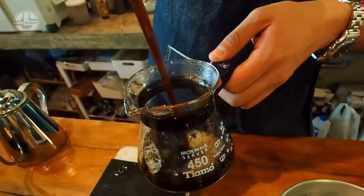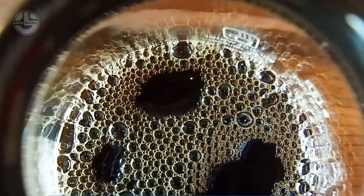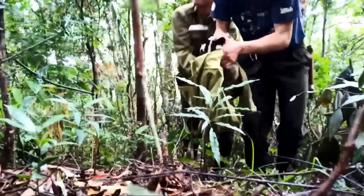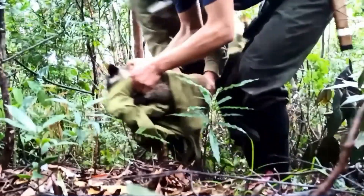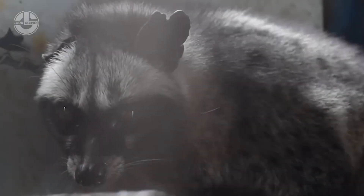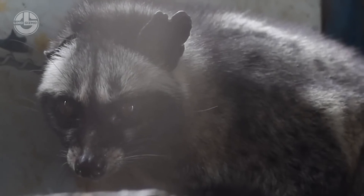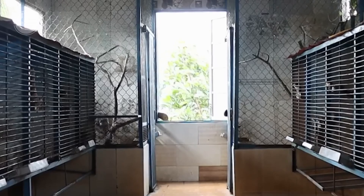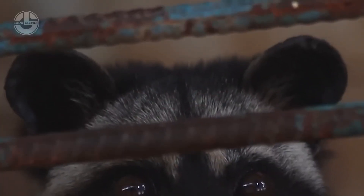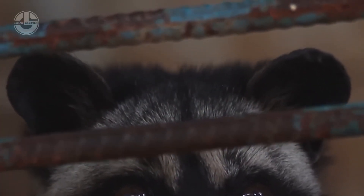This raises ethical questions regarding the treatment of these animals in farming operations. To ensure sustainability and ethical practices, farms need to adopt humane farming models that provide civets with a natural living environment, reducing stress and allowing them to live in conditions that mimic their natural habitat. By doing so, the industry can balance economic interests with the welfare of these animals, ensuring that their population remains stable and that their role in the ecosystem is not disrupted.